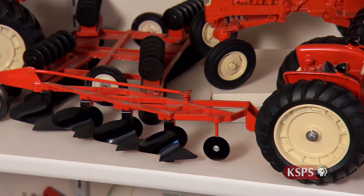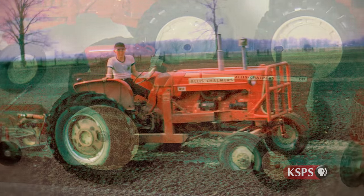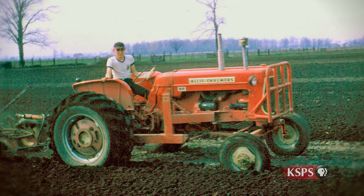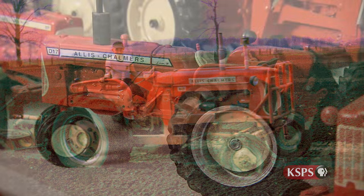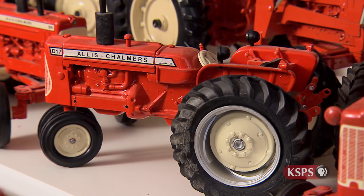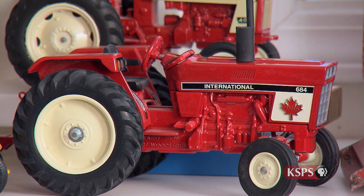Jim's titanic quest of toy tractors began in high school. He would plow around farm equipment dealerships and supply stores to uncover his pint-sized treasures. Through the years, as the popularity of farm toy collecting grew, toy outlets, fellow toy collectors, even yard and garage sales would produce a cash crop of toys.